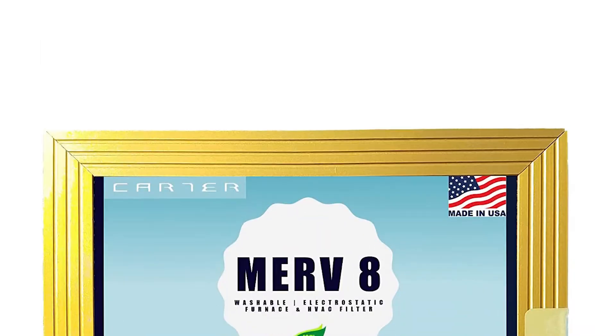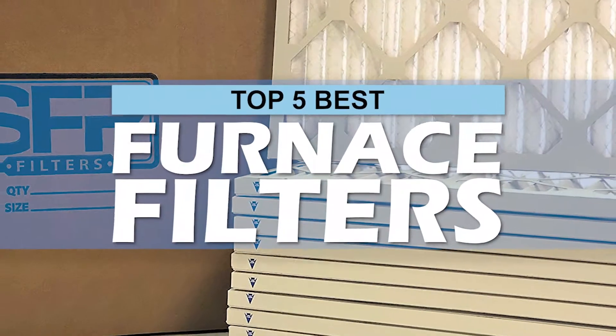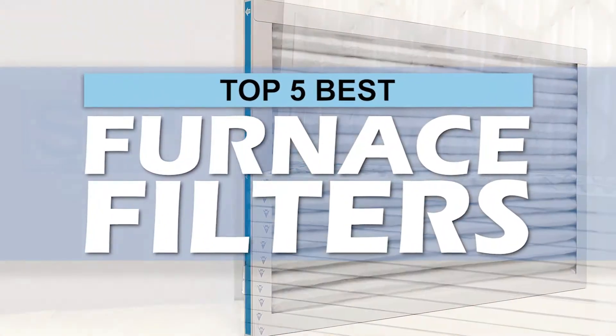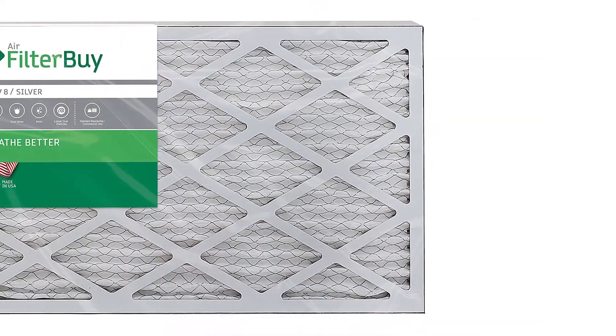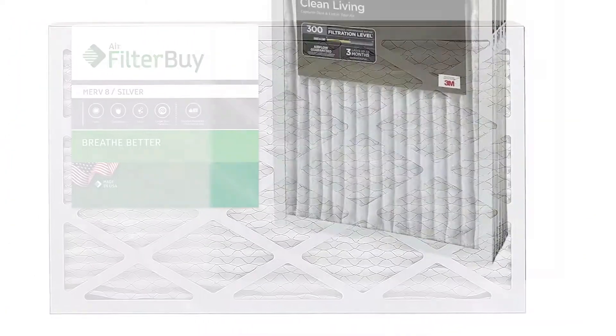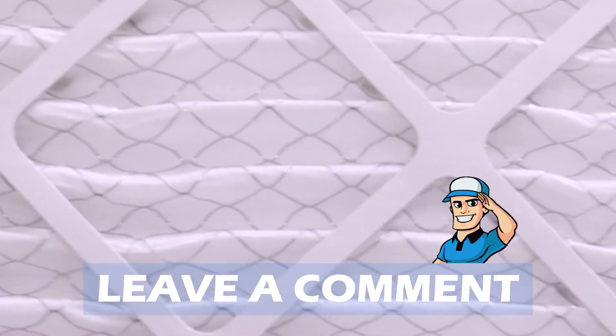There are a number of options on the market, which makes it difficult to choose the best one. In this video, we compiled a list of the top 5 best furnace filters on the market today. Be sure to watch till the end for our best recommendation. If you want more information or updated pricing on the products mentioned here, check out the links in the description below. If you have another product you'd like us to review, let us know by leaving a comment down below.